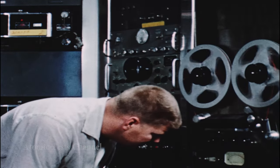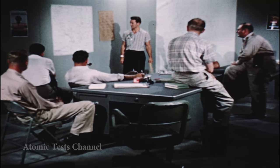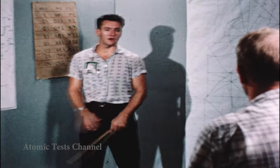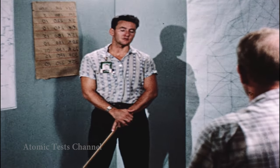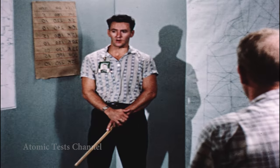As H-hour approaches, night weather briefings by test site meteorologists are conducted for unit project officers. "Gentlemen, that seems to be the picture as of the moment. With regard to your operation, prospects for fallout within the Nevada test site and the adjacent bombing and gunnery range are good. The winds, as they are now, will result in very little off-site fallout."